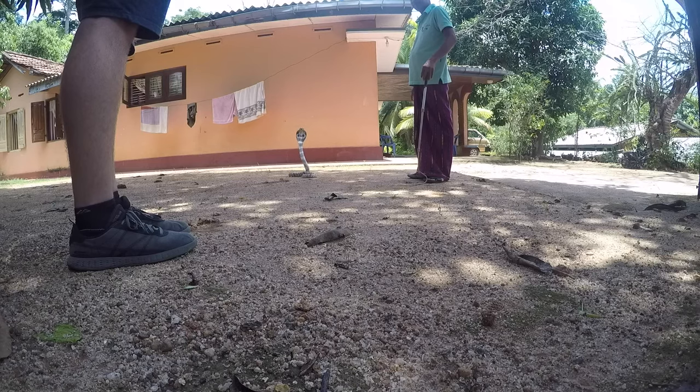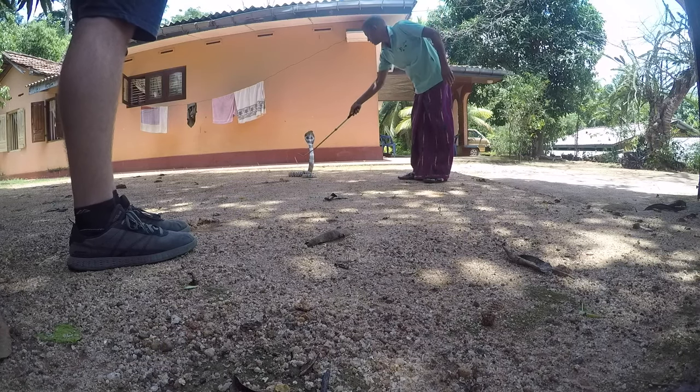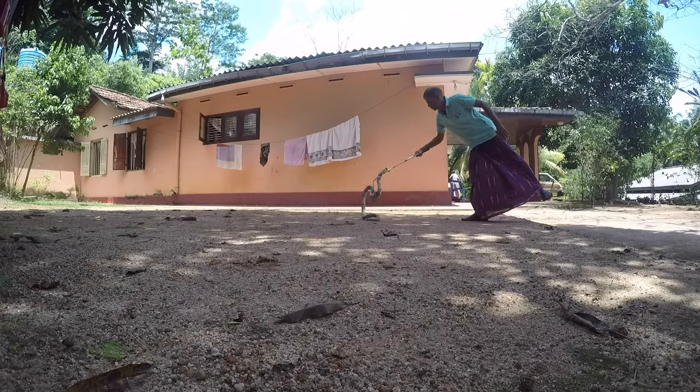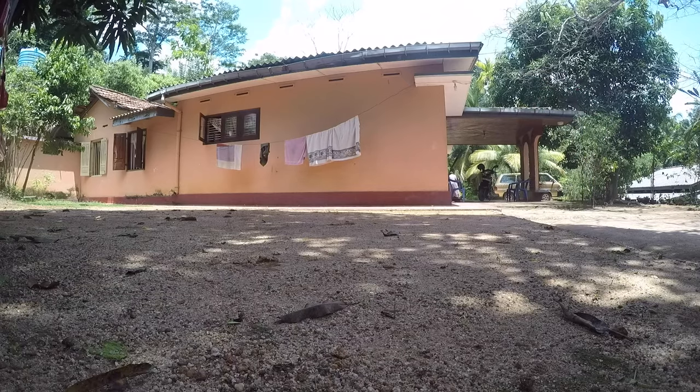I freaked out just a little when the show started with him bringing out a white cobra and placing it on the ground a few feet in front of us. I freaked out a lot when he came out next with a crate. Just a side note: I almost canceled the entire trip to Sri Lanka when I found out that the country is known for having the most venomous snakes of any country in the world, with the krait being one of the most deadly.